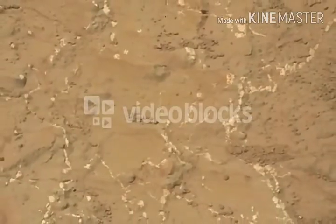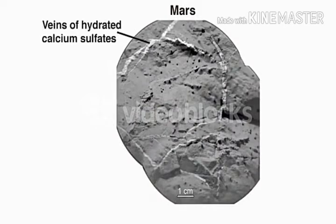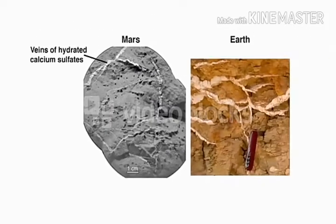The vein features are seen as a bright white material, and we see them just about everywhere we look in Yellowknife Bay. The ChemCam instrument has found that these veins contain elevated levels of calcium sulfate, likely in the form of basenite or gypsum. Gypsum veins are also seen here on Earth, and are associated with water percolating through cracks and fractured rocks.